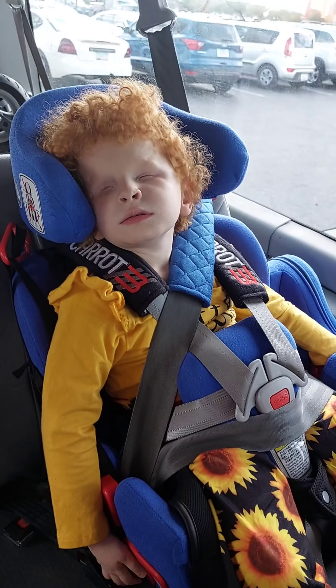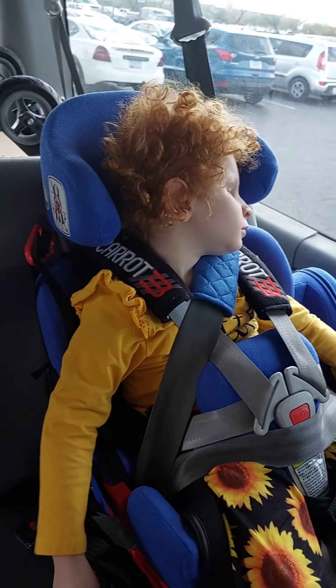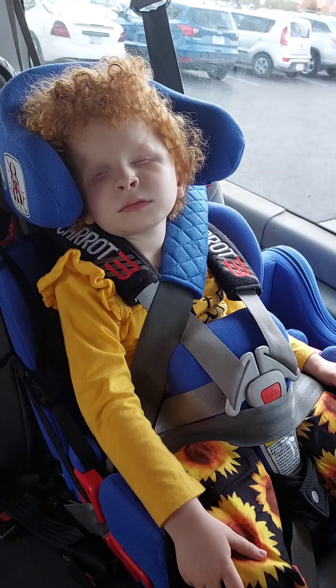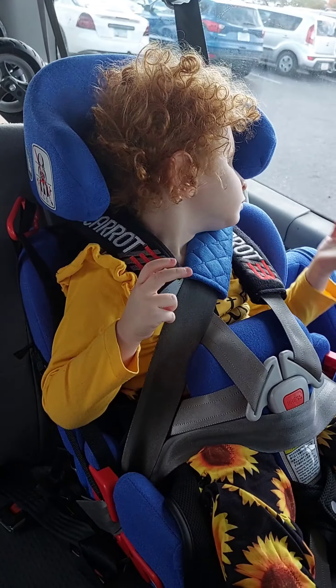She was too big for conventional toddler car seats. I could have put her in just a booster, but that doesn't really give her much support. She's special needs — she's blind and she has brain conditions — so we wanted something that would support her better, and this is what we found. This seat is just awesome.